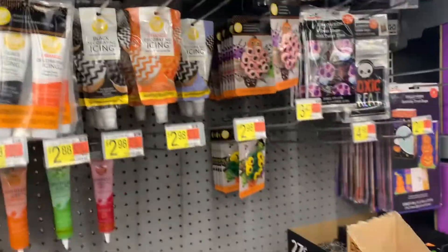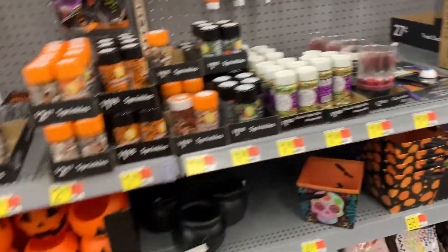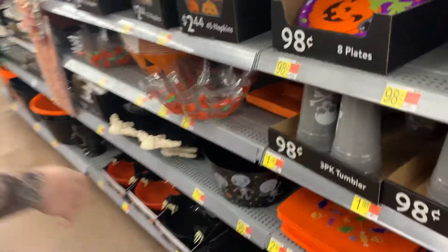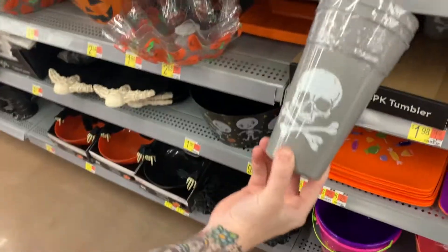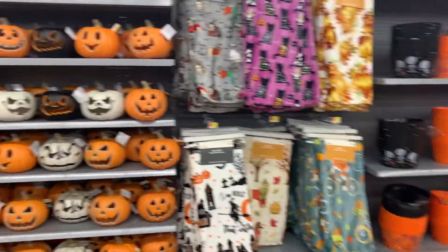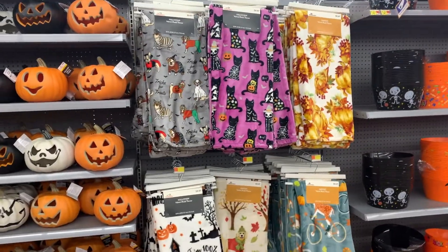I did make some zombie cookies — well, cupcakes — and took them to work not too long ago. These little blankets are cute, but they're really not that cute this year.